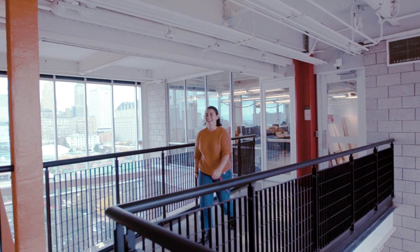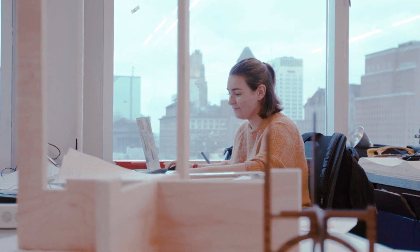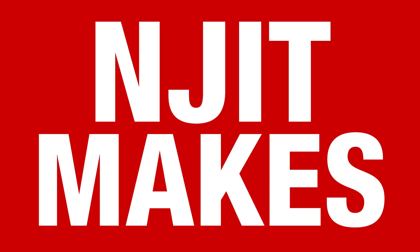When we graduate and go into the field, we're not just going to be designers. Some people might end up in more specific manufacturing process jobs; some people might be at a big company doing presentations to the board about their design. We're a billion majors all wrapped into one. I'm going to be so prepared for the interviewing process and everything that happens when I graduate, just because of all the opportunities I've had here. NJIT makes industrial designers.